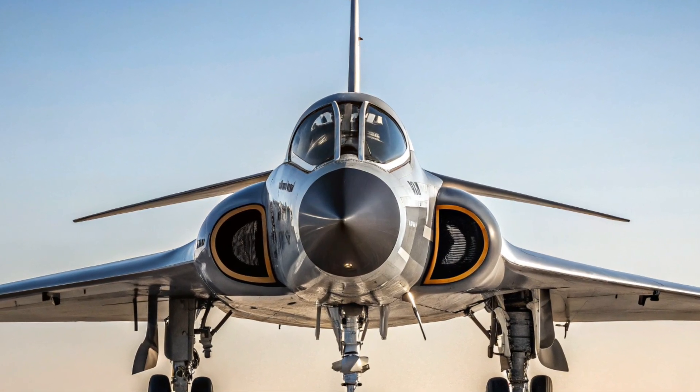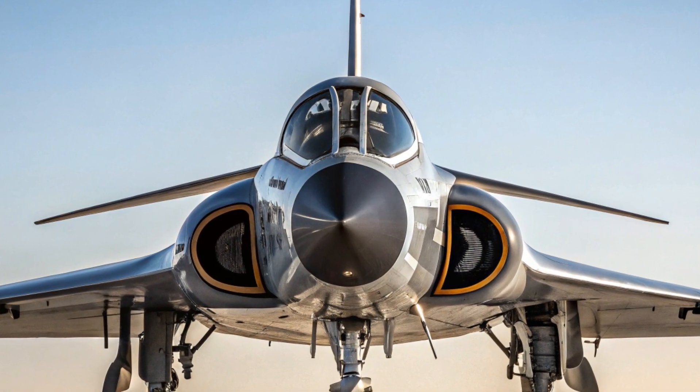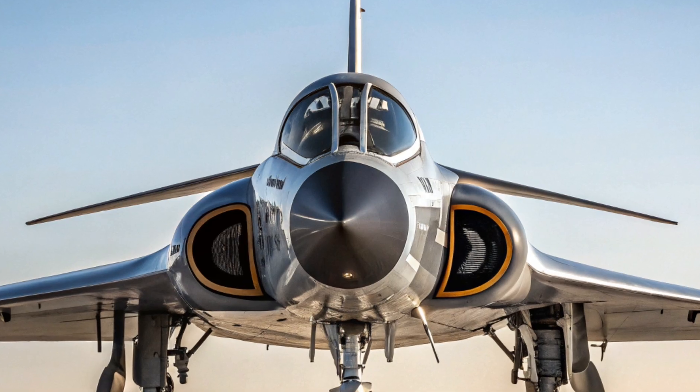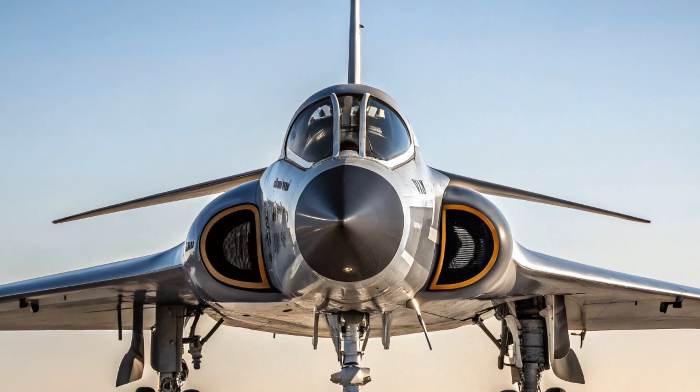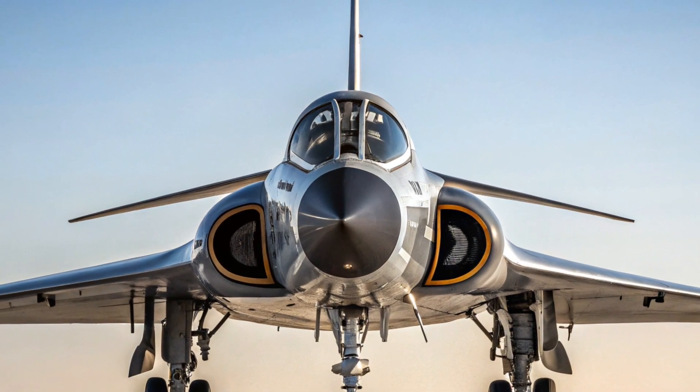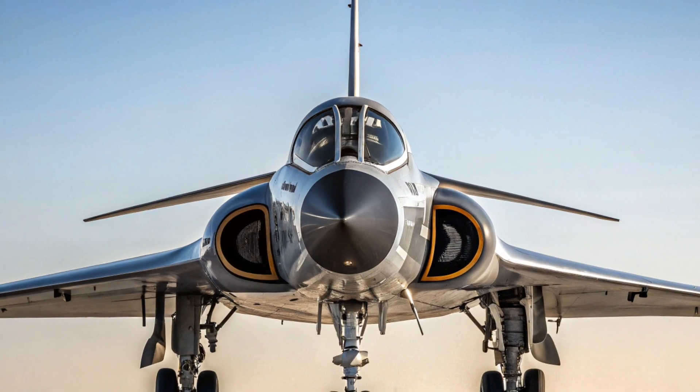This aircraft, born in the fiery crucible of Cold War tensions, was designed to be a high-speed, high-altitude interceptor capable of reaching Mach 3. Built by Republic Aviation for the United States Air Force, the XF-103 was a machine that pushed the boundaries of technology, engineering, and imagination.